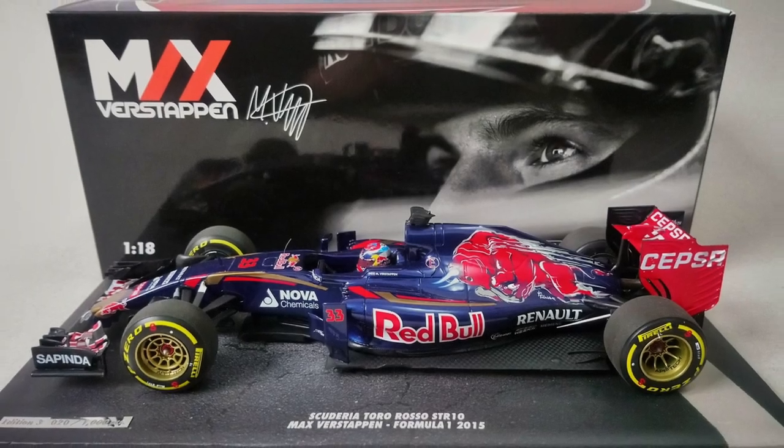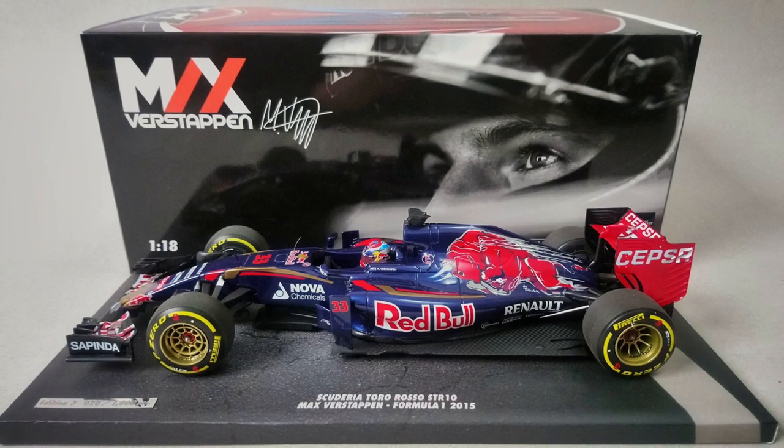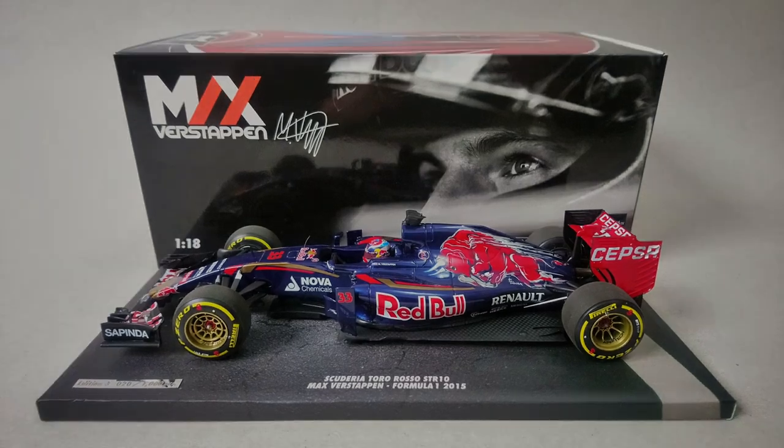Hello and welcome to another review video. The model on the table today is the MiniChamps resin scale 1:18 Toro Rosso Renault STR10 from the 2015 Formula 1 season, as driven by young Dutch debutant Max Verstappen.